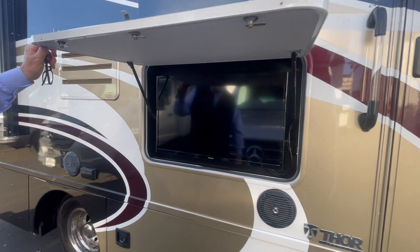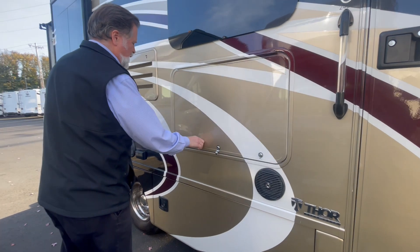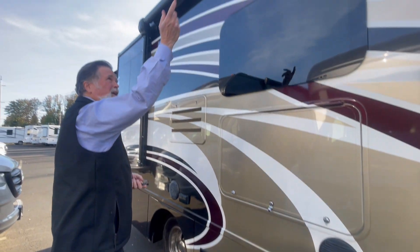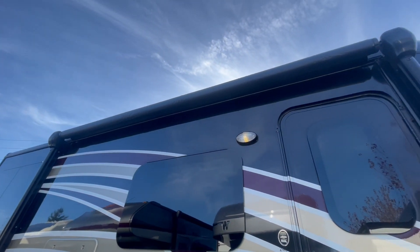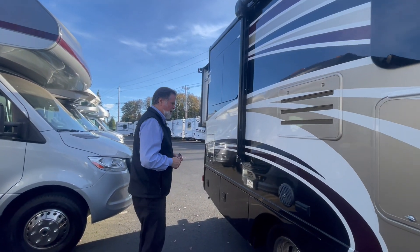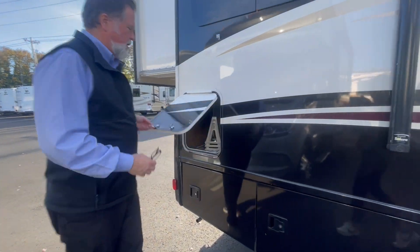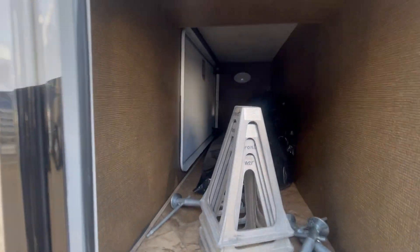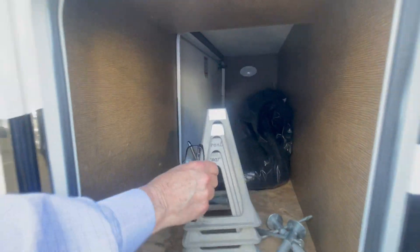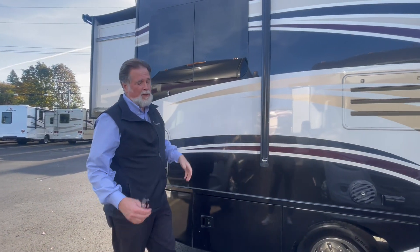Before we go inside, let's just point out a few things on the outside. You've got a nice entertainment area here with music and a nice size television. You've got a nice awning above with LED lighting — push of a button and your patio is set up just like that. Storage cargo bays all the way around, a nice cargo area going across the inside here — a nice size storage area. This is hitched and ready to tow; you want to keep your towing around 4,000 pounds or less.